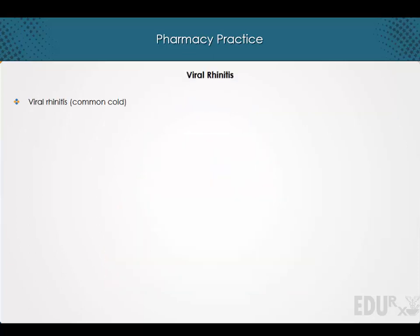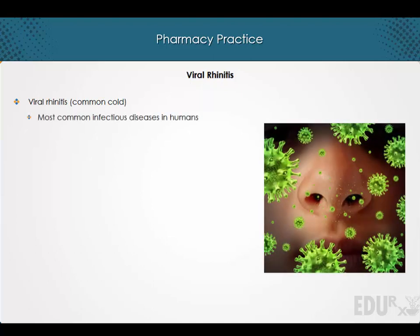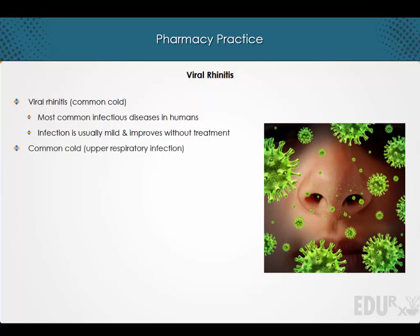Welcome to a lecture on viral rhinitis. Viral rhinitis, also referred to as the common cold, is one of the most common infectious diseases in humans. The infection is usually mild and improves without treatment. The common cold is an upper respiratory infection caused by a variety of viruses, the most common being the rhinoviruses, which cause up to 40% of colds.